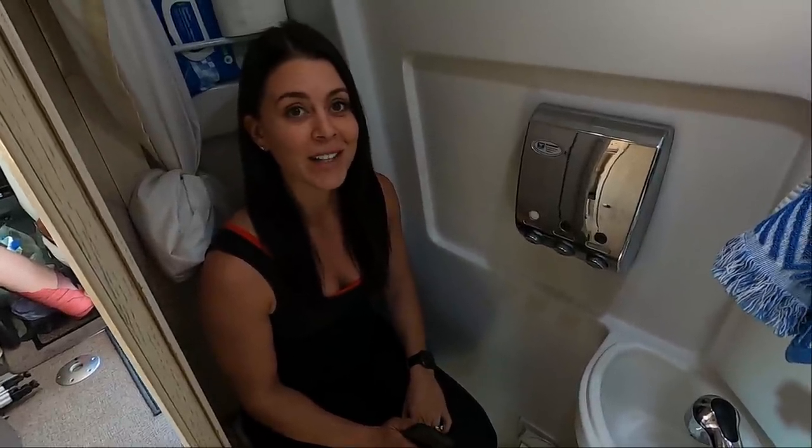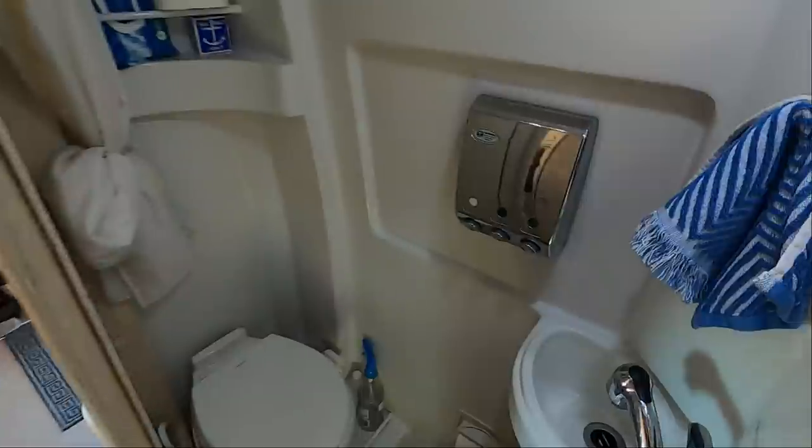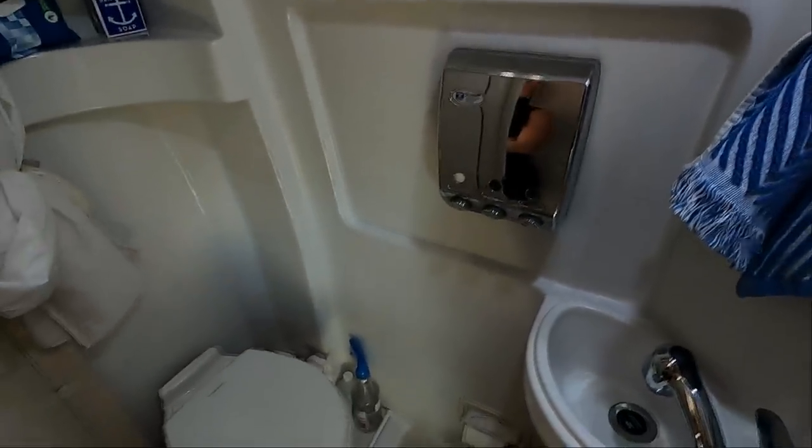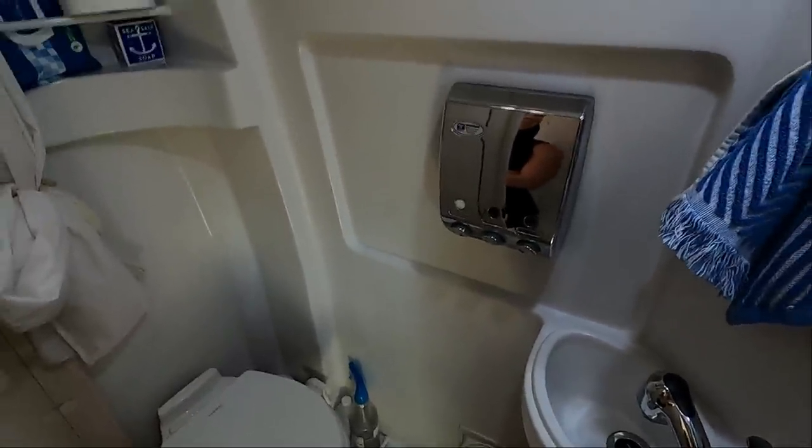The key to remember is that this is not the bathroom you're going to be hanging out in for 45 minutes — doing your business, curling your hair, sitting on the pot. It's just for quick showers, using the bathroom, sink, washing your hands, even brushing your teeth. That's really honestly it.